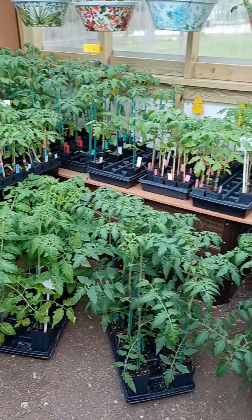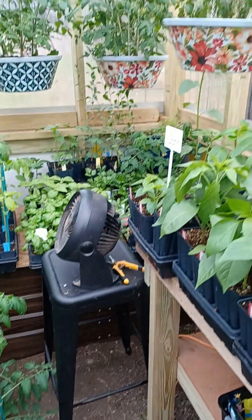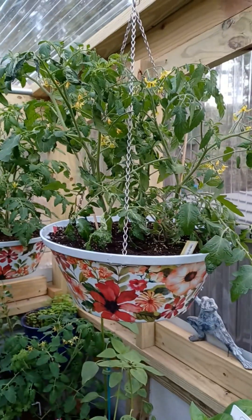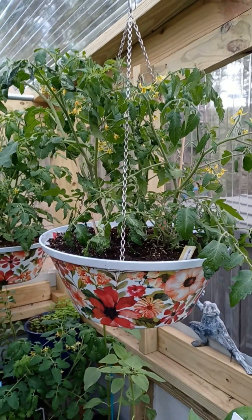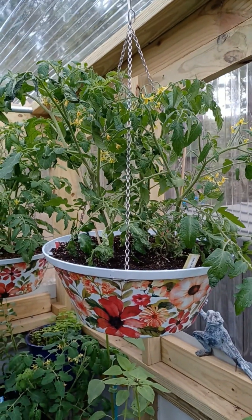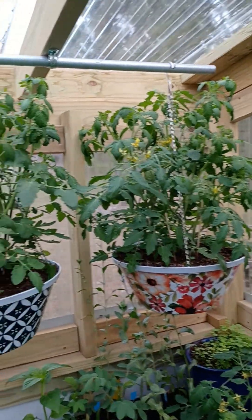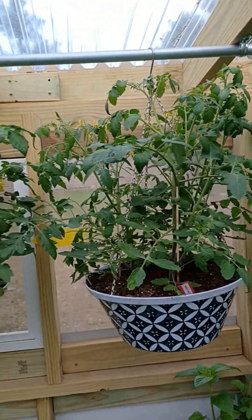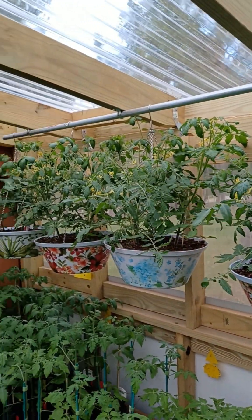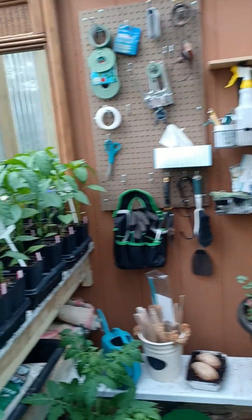These tomato plants are just gorgeous. This hanging basket is mine and it's got the tumbler tomatoes in it. I had put it outside and didn't get it in right away today so it got a little windblown, but the ones that were here in the greenhouse are looking fine. And the peppers look great.